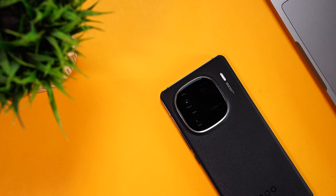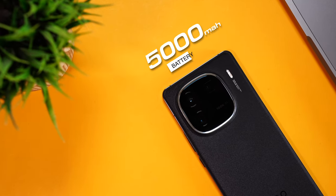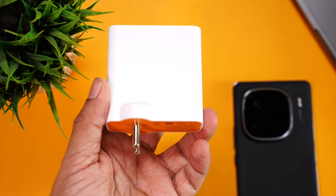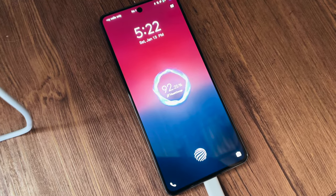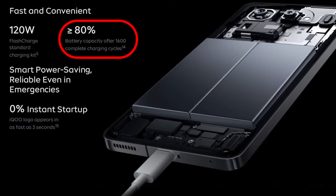Coming to the battery — it comes with a 5000mAh battery that easily lasts a full day, and sometimes I had 20–30% remaining, even with 144Hz refresh rate enabled. You also get a 120W charger in the box that charges the phone from 0 to 100 in under 20 minutes. I've never charged this phone for more than 10 or 12 minutes since the battery was never at zero. iQOO also claims 80% battery capacity even after 1600 charge cycles — if you charge every day, that's more than 4 years.